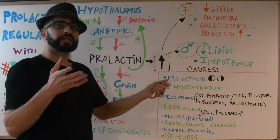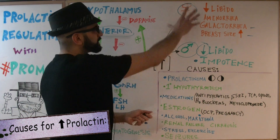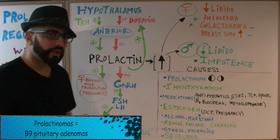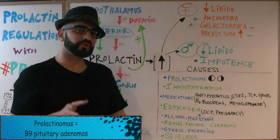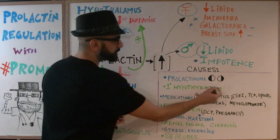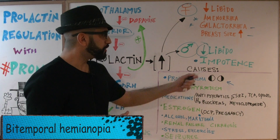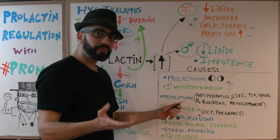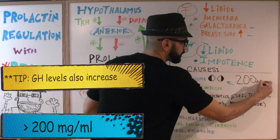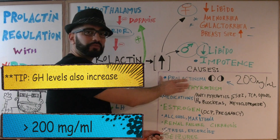Now that we know what high prolactin levels do, why does prolactin increase to the extent where these pathological issues happen? Prolactinomas — benign pituitary adenomas — are one cause. The patient will also present with visual field defects, specifically bitemporal hemianopia, as well as headaches. In a prolactinoma, prolactin levels are really high — around 200 mg per milliliter. If you see that on a test question, you know you're dealing with a prolactinoma.